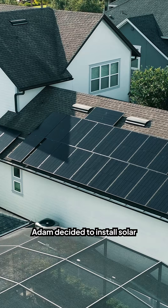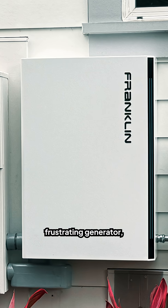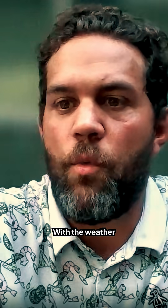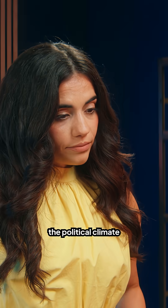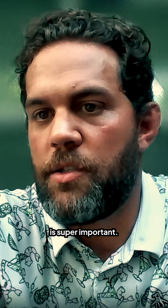So this past summer, Adam decided to install solar and batteries. And now instead of paying for gas for a noisy, frustrating generator, he has a set it and forget it system that runs for free on solar power. With the weather getting more unpredictable and the political climate becoming more unpredictable, having power security is super important.